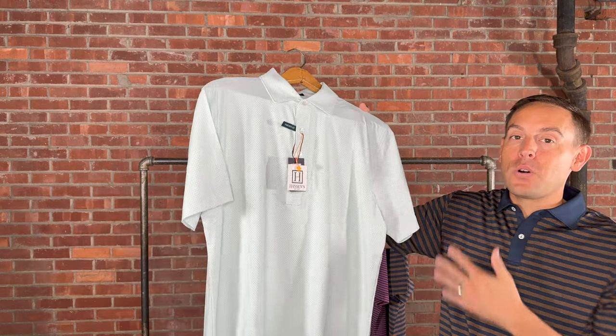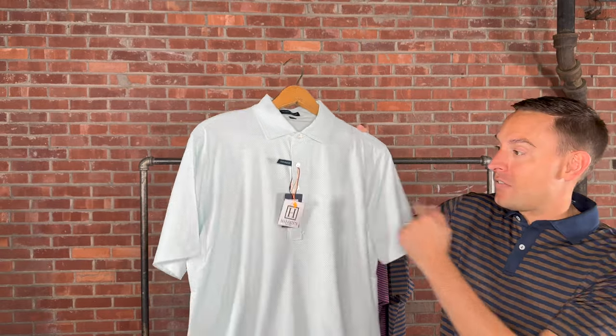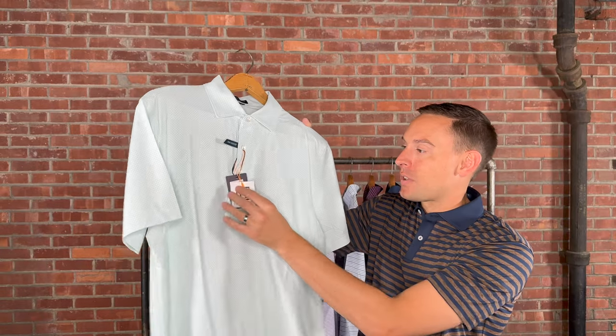They usually come in a two-button or four-button placket. They're starting to bring back a few more fours, but traditionally they just had the two. They do the four as well, which is the first one that I grabbed.